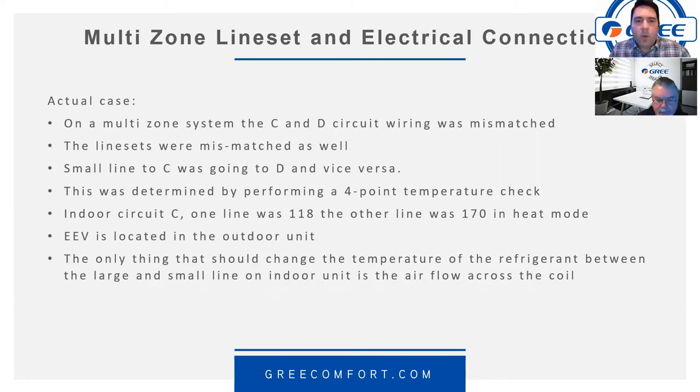Q&A: Sam Brewer asks whether Gree makes a pan heater for outdoor units in cold climates. All current Gree units come with a base pan heater already installed. Some previous models — such as earlier U-Match revisions — did not include the base pan heater, but all current models include it moving forward.